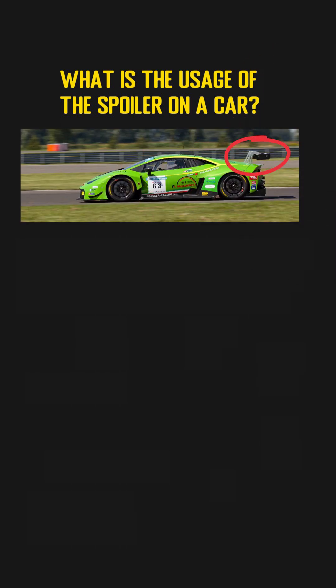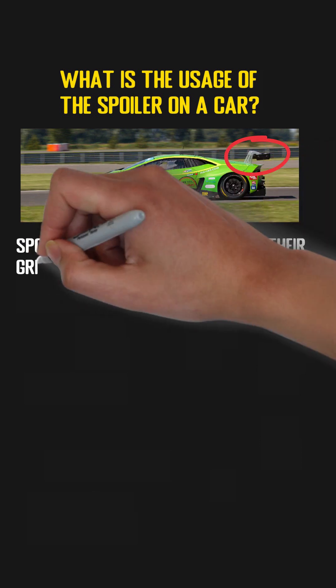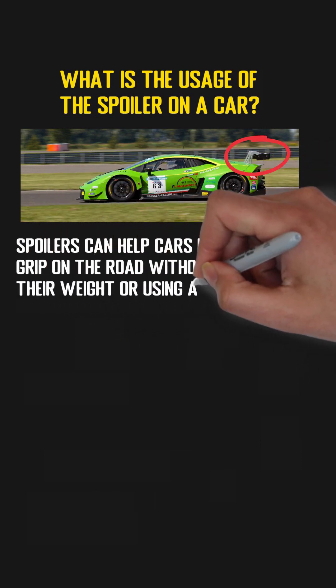Many cars have wing-like spoilers. What is the actual usage of them? The short answer is, spoilers can help cars increase their grip on the road without increasing their weight or using a better tire.